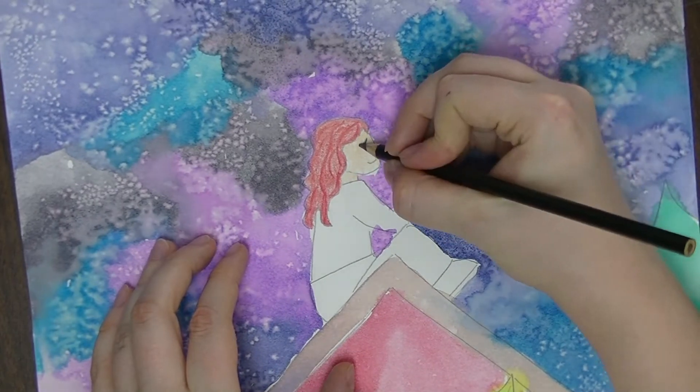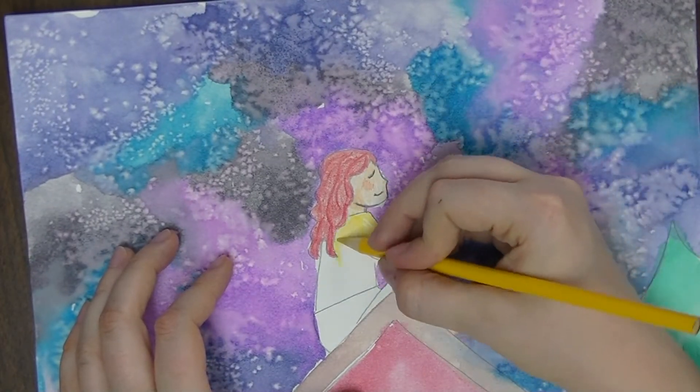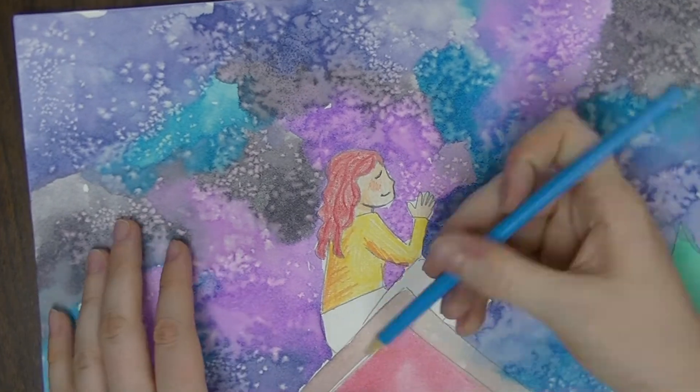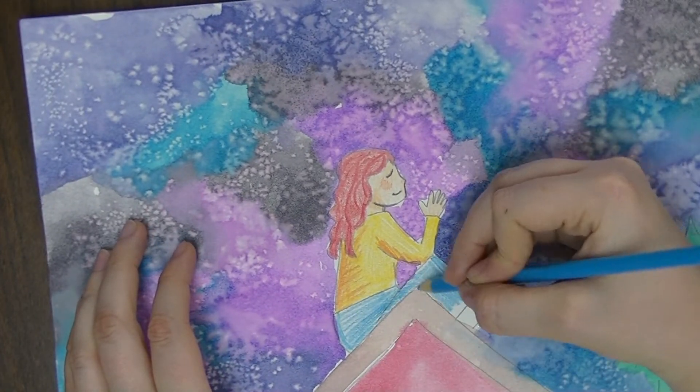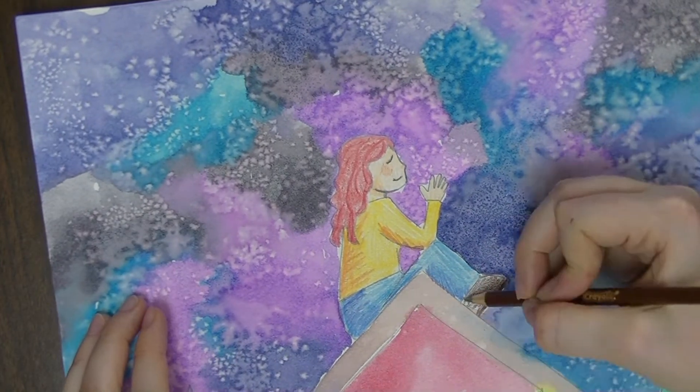This part of our project is all about value and texture, which are both elements of design. You can use colored pencils as a great medium to add rich layers of color and shadow to an artwork.